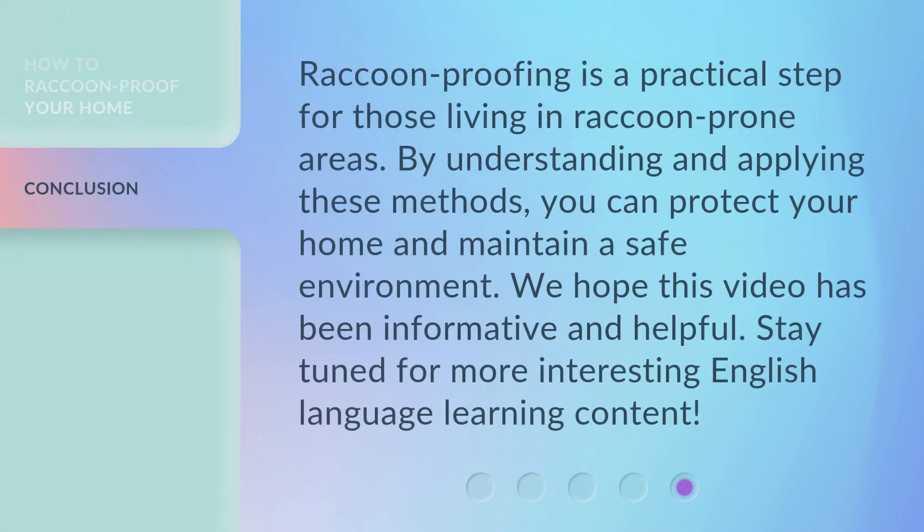Raccoon proofing is a practical step for those living in raccoon-prone areas. By understanding and applying these methods, you can protect your home and maintain a safe environment. We hope this video has been informative and helpful. Stay tuned for more interesting English language learning content.